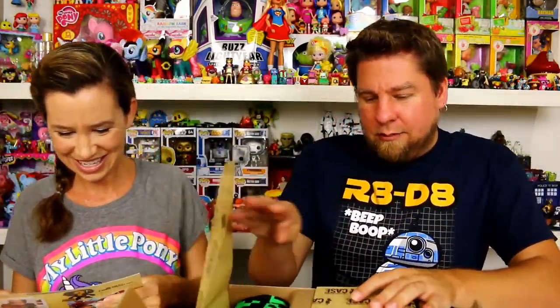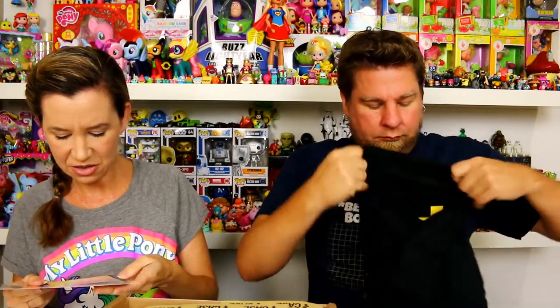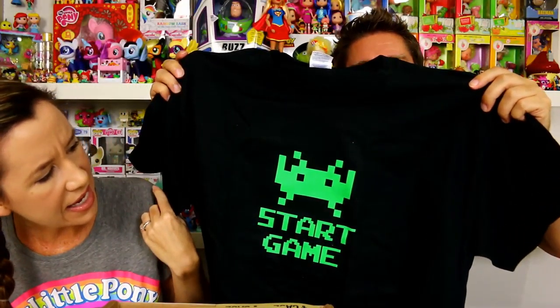Here's your box - this is what it's going to look like when you get it. So you open it up, there's the mystery thing, there's a shirt, and there's a pop - or, not a pop, I don't know what that is - a mystery something inside of a mystery box. I'll pull out the t-shirt since I've already looked at what's inside.